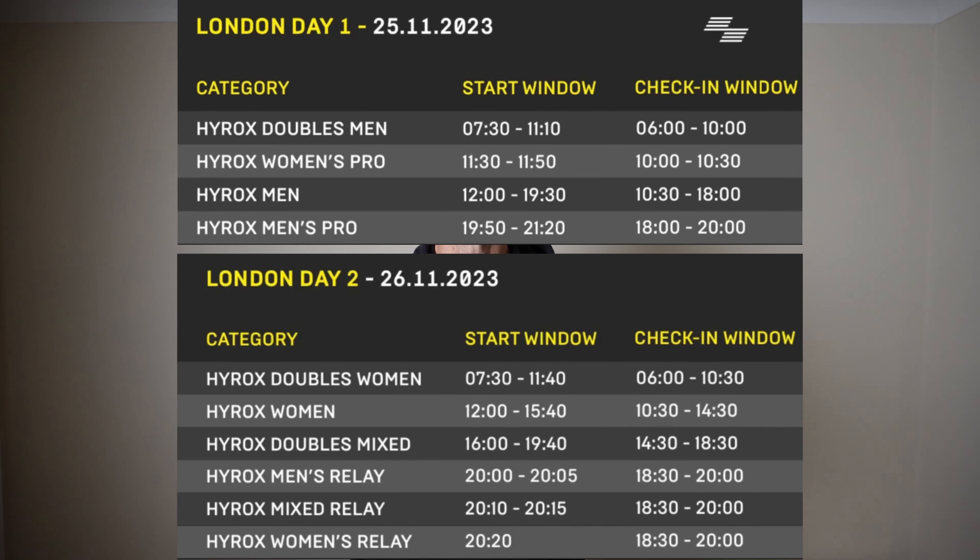If you can't make it to Oxford Street ahead of the weekend, do make a note of the on-site race day athlete checking windows in Excel for each of the divisions. Links to the official Hirox Athlete Guide, venue map, and technical briefing are provided in the video description.